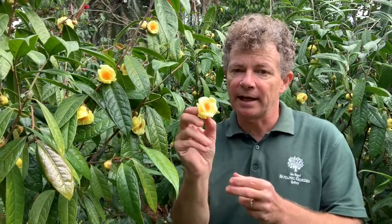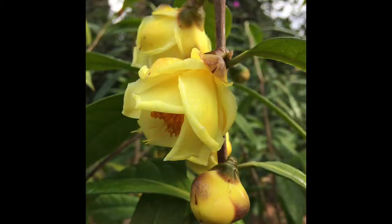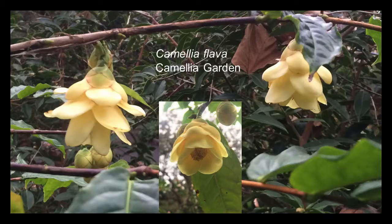We're here to have a look at this absolutely stunning yellow camellia. This is Camellia nitidissima, perhaps the most famous and commonly cultivated of the yellow camellias, but we do have other yellow camellias here at the Royal Botanic Garden Sydney.